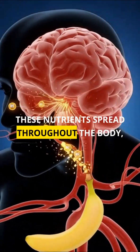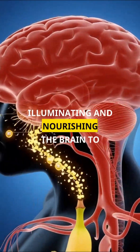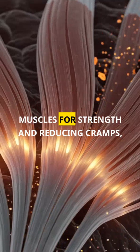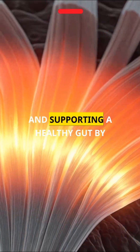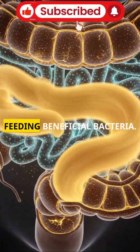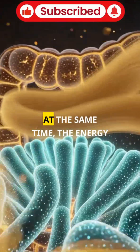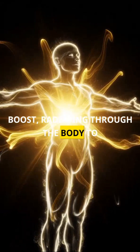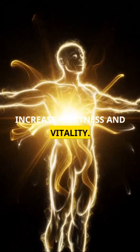These nutrients spread throughout the body, illuminating and nourishing the brain to improve focus and cognitive function, fueling muscles for strength and reducing cramps, and supporting a healthy gut by feeding beneficial bacteria. At the same time, the energy from the banana gives a natural boost, radiating through the body to increase alertness and vitality.